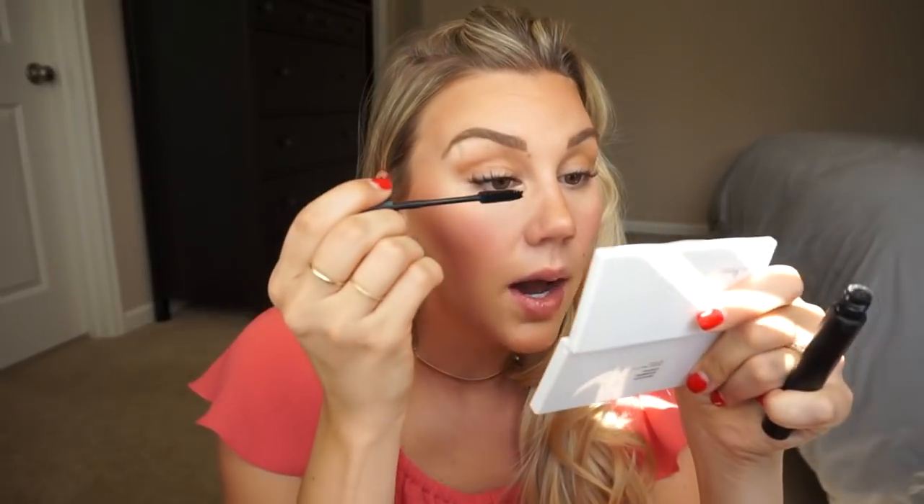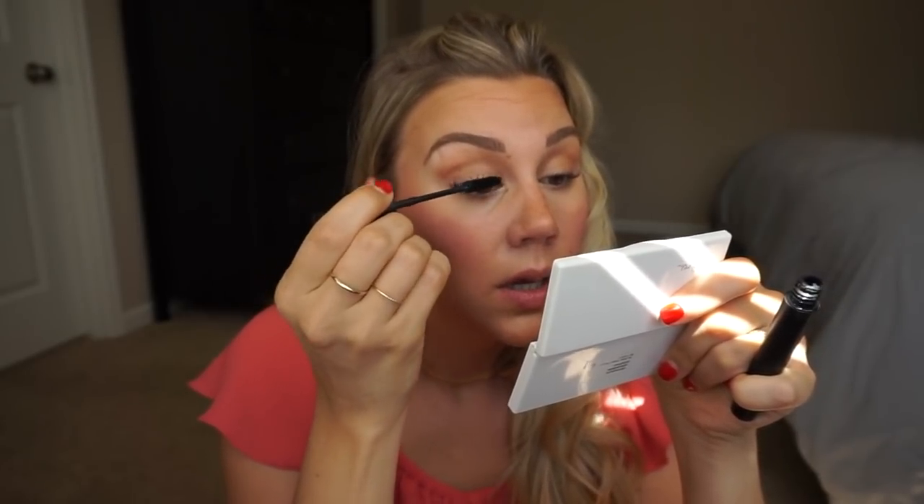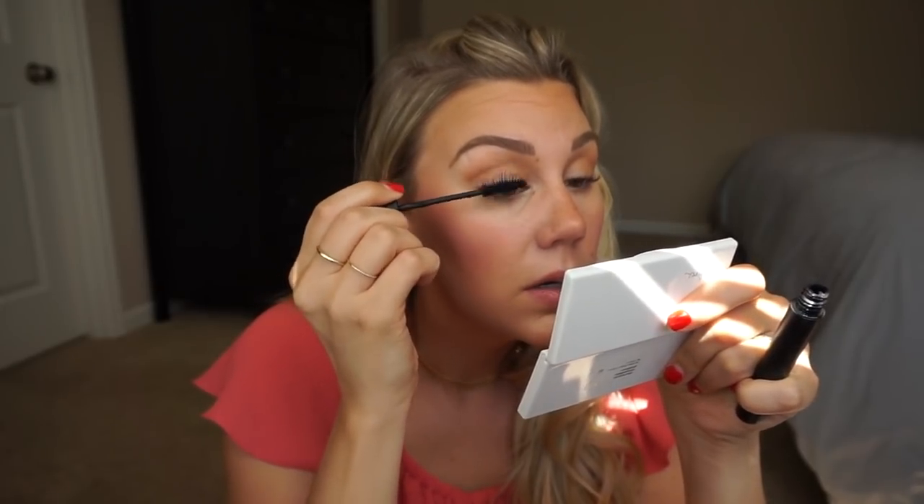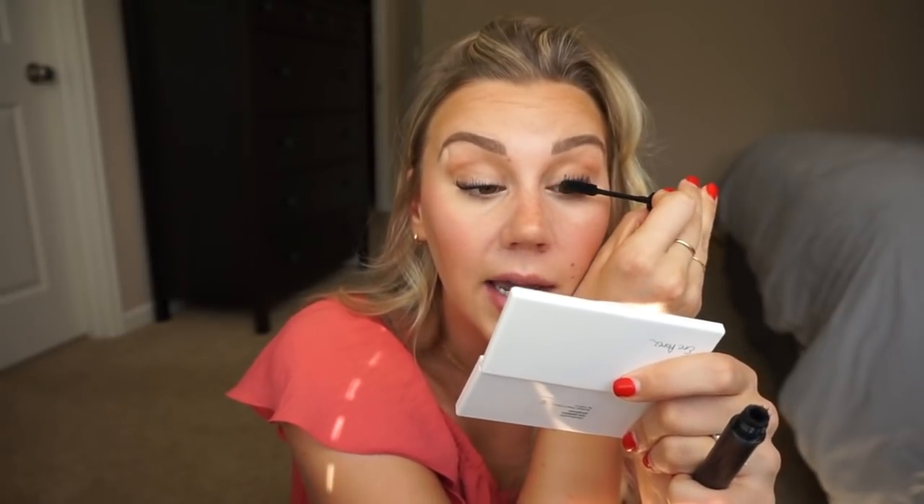It doesn't really flake or smudge, which is one of their advertised claims, and I actually think it's really true. I've kind of laid around and messed up my mascara with this on and it doesn't get nasty all over my eyes or get flaky or crumbly. It's a really unique formulation. You can layer it up because it doesn't get crunchy or fully dried out between layers, so you can build it up to whatever you want.